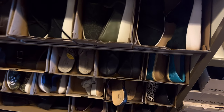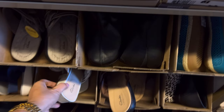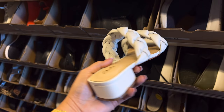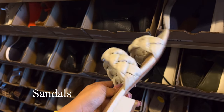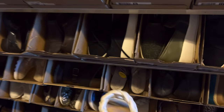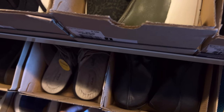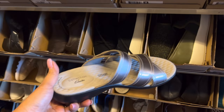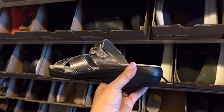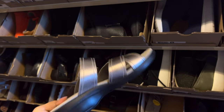This one here — very cute. Cute one, sandals. This is all leather. This one here — collection. Nice one.